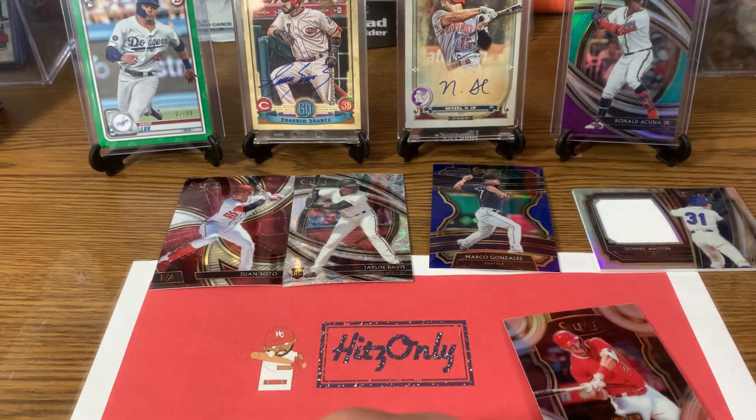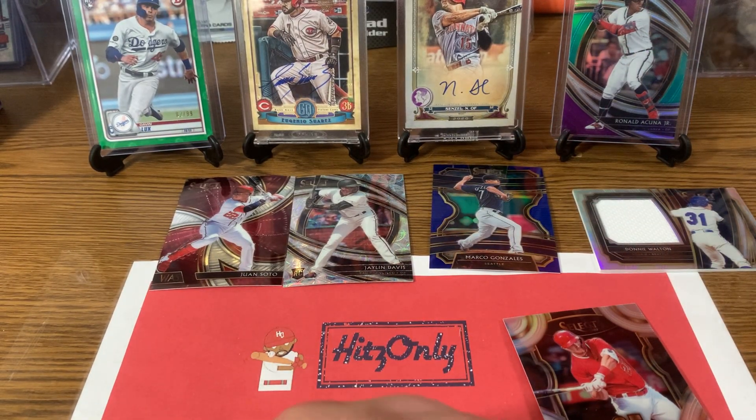Alright guys, you know the deal — like, comment, sub. Let us know your favorite card here, let us know your favorite new product. And we out. Peace.